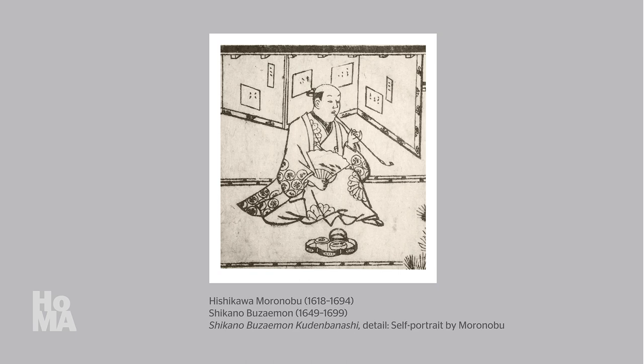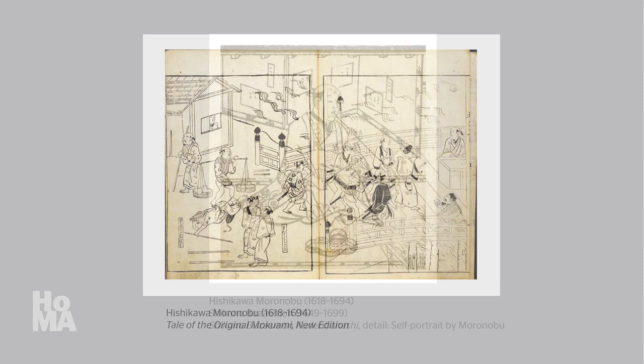After studying painting for several years, he began producing prints around the early 1670s, and he quickly became one of the most highly respected print designers in the country. The majority of prints that Moronobu designed were illustrations for books.